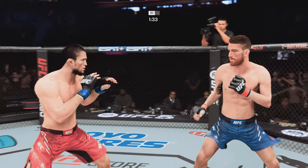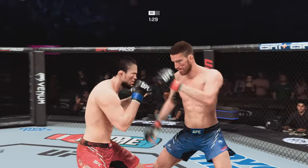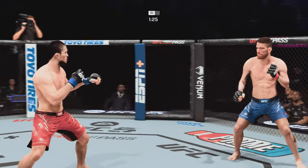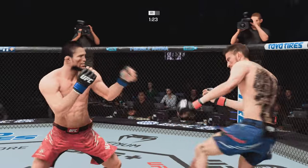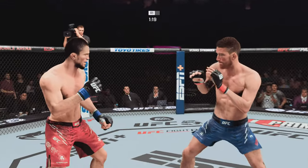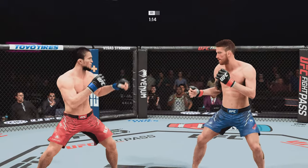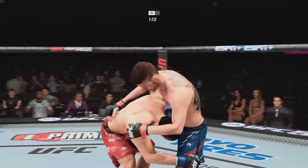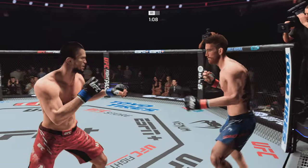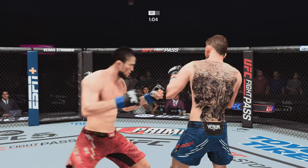The right hand has been there at times, not that time. Slips the punch nicely there. Sanhagen going for the takedown — nothing doing there. Trying to find a home for that right hand. Man, this dude is good. Takedown defense holds up. Trading huge shots — let's see who's going to be the last man standing.